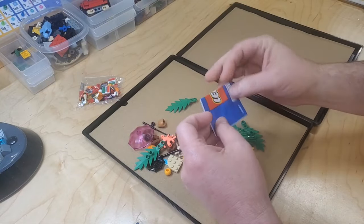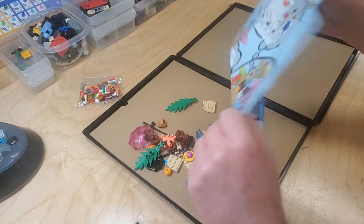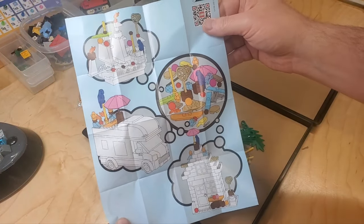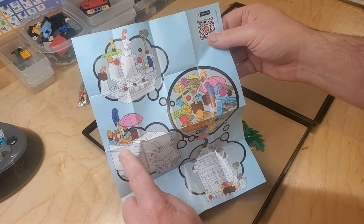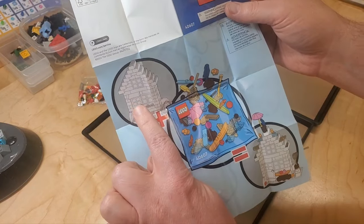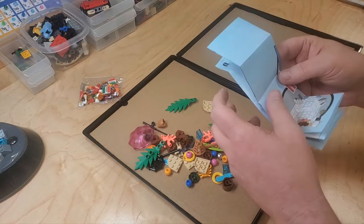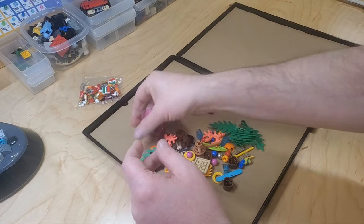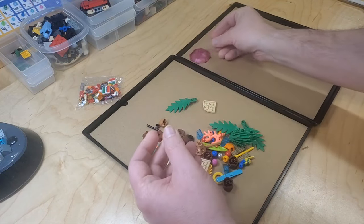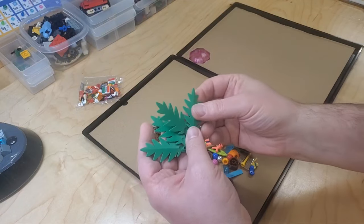We've got the little instruction booklet, which is basically showing you that you can add this to existing builds. So they've got the color pieces included — the white you have to buy yourself or have otherwise. You can add it to this blank house to get the finished result — that's kind of neat. The first thing I notice is this trans dark pink umbrella top. That's kind of cool. And then there's some of these leaf pieces — there are four of them, so that's kind of nice.